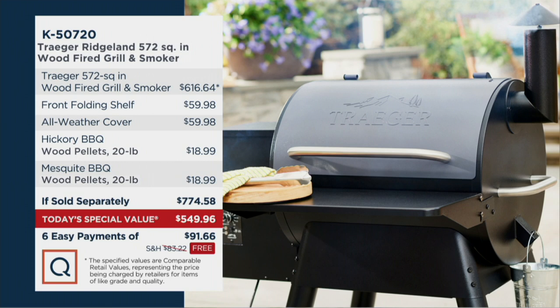If sold separately, all of this together would be almost $775. Your price today, $549.96. We're saving you $224.63 right out of the gate. And then with free shipping, we're saving you over $307. Shipping on this alone is $83.22. Today, that shipping is free.